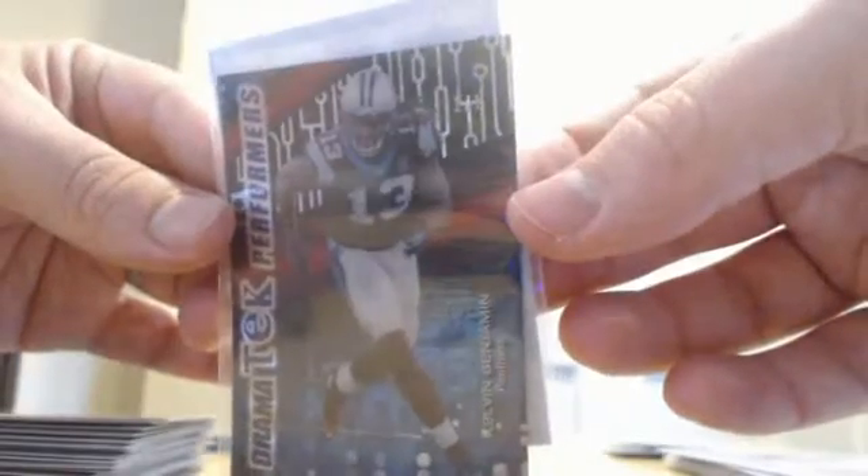Then we got to High Tek. We had an Amir Abdullah rookie, a Devin Smith numbered to 99 rookie, and we hit a one of one — Kelvin Benjamin insert, High Tek Dramatic Performers, one of one. On top of that we had a Marcus Mariotta autograph, which you want to redeem quickly while Topps is still sending these things out, but that is still valid. Man, what a break — every single box killed it.